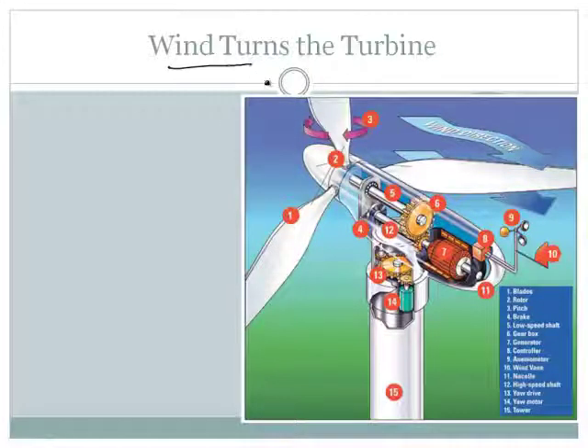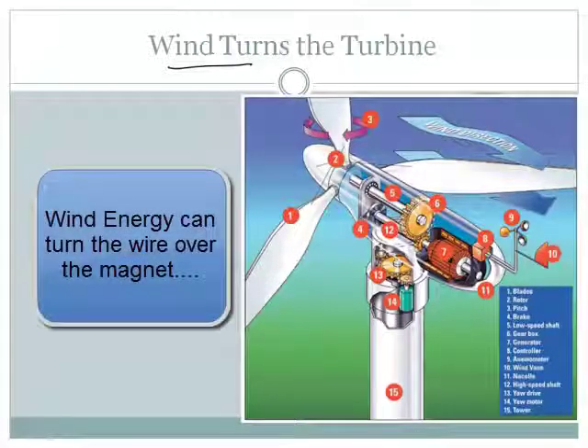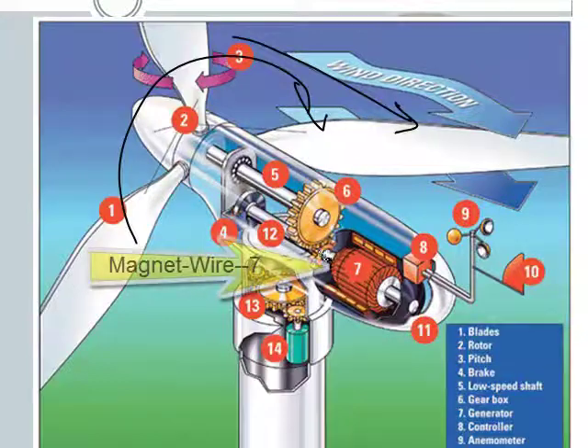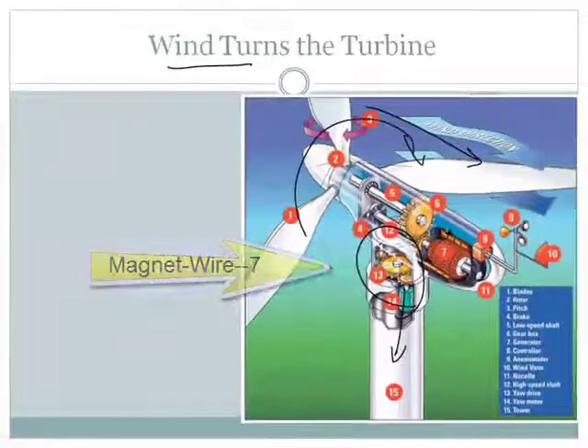Wind can do it too — we just need something to turn our magnet over our wire. Wind can turn the blades, and the blades turn the magnet and wire assembly. Through a series of gears, the magnet and wire system is probably down here — maybe components 13 and 14 — but the key is just getting it to turn.